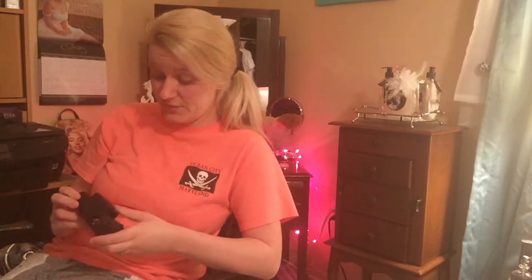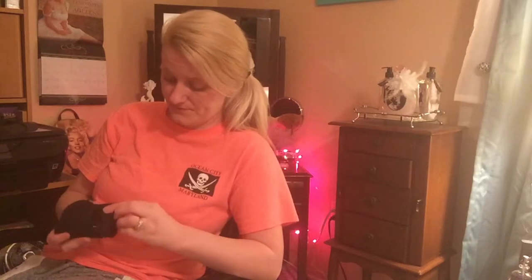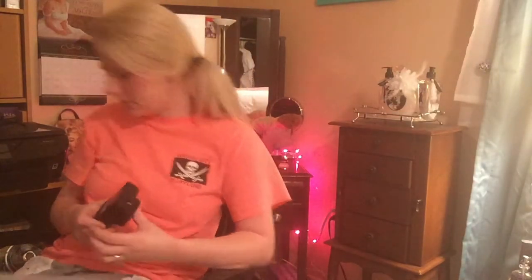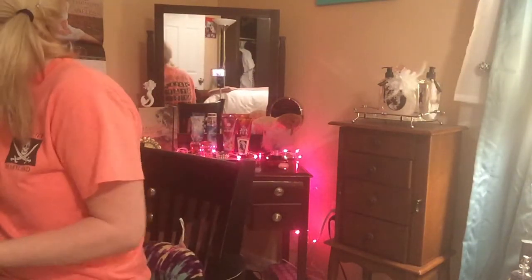So anyway, that should not have taken as long as it just did, but it did — forgive me, I'll just have to fast forward through that part. I'm going to have to charge it for a little bit and I'll be back to test out the quality of this camera.